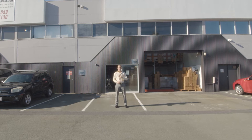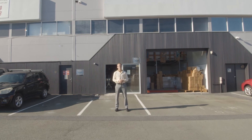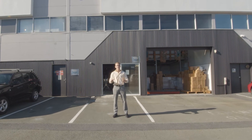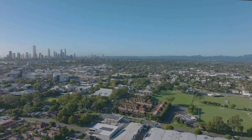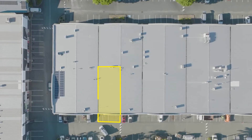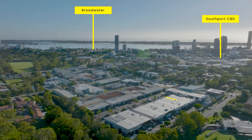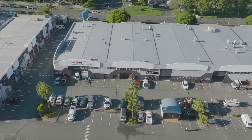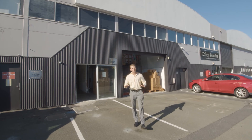Tidy little industrial factories in the heart of Southport right near St Hilda's and TSS are hard to come by at the moment. I'm Jackson Ramo from Ray White introducing this 188 square meter unit that absolutely must be sold, in a unique complex just minutes from the Smith Street motorway, minutes from the Gold Coast beaches. This is an ideal industrial unit.